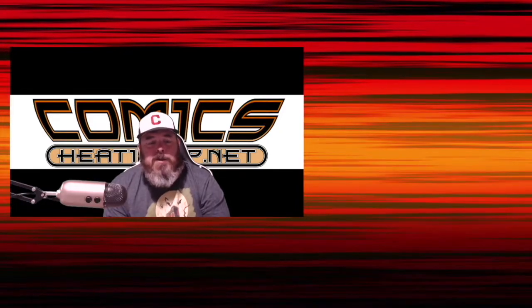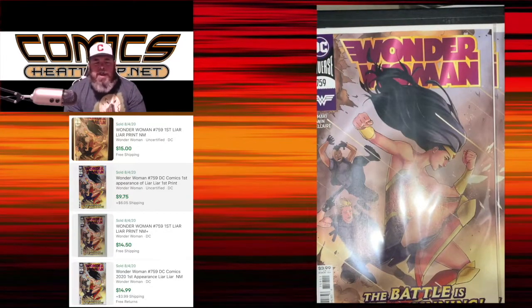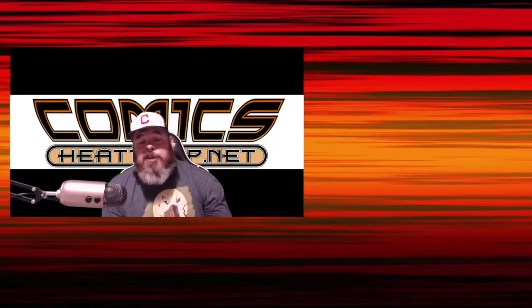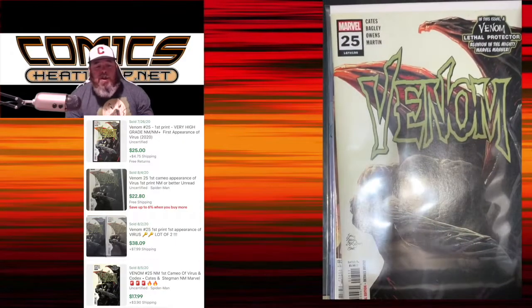This book kind of crept under everybody's radar — it's Wonder Woman number 759, the first appearance of Liar Liar. These are doing pretty well, going between $10 and $15, so I saw some on the shelves and decided to grab a couple copies. This one was a surprise to see on the shelf; people actually moved this one out of the way to find the books beneath it. It's Venom number 25 — still a $20 to $25 book.